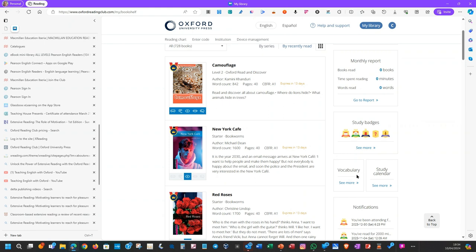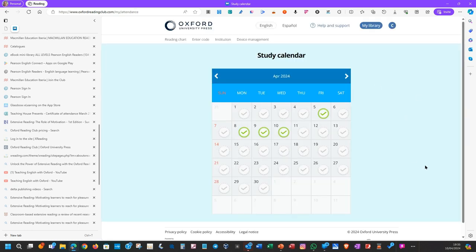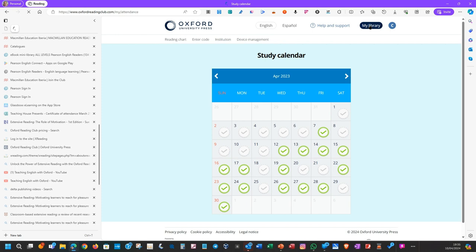I'm not keen on the vocabulary section — I think students are better off spending that time reading rather than trying to memorise new vocabulary. The study calendar shows what you've been reading and every time you've connected. This month I've only connected four times, a few more the month before. Going back to April and May, when I was busy preparing this talk the first time, there are many days when I read something.